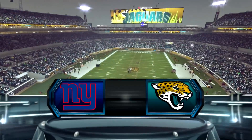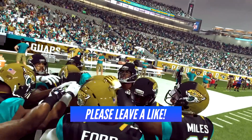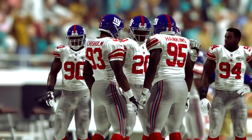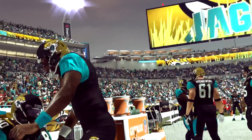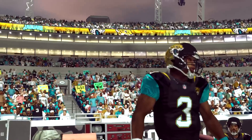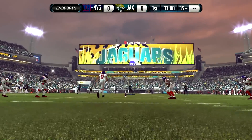Welcome back everybody, it is week four. My name is Mr. Hurricane, and this matchup pits the 3-0 Jacksonville Jaguars against the 2-1 New York Giants. After defeating each of their division rivals in the first three weeks of the season, the Jaguars start to face some new competition, and we'll see if they can keep up their success against New York.